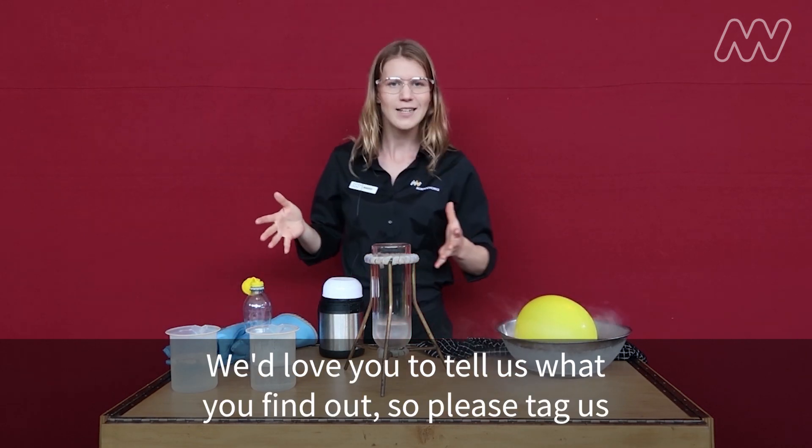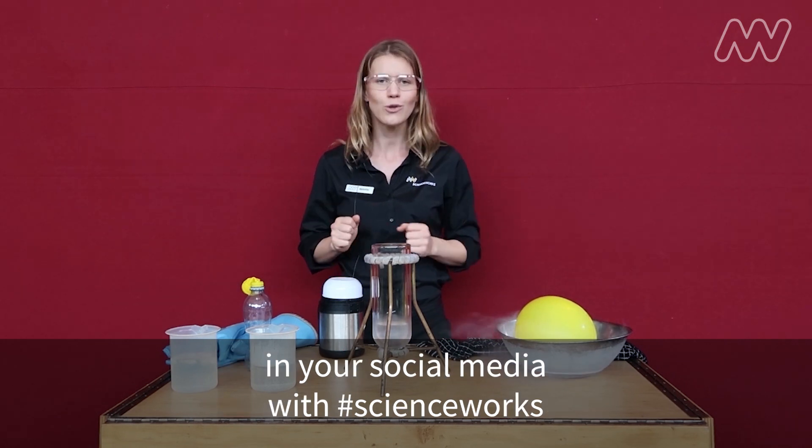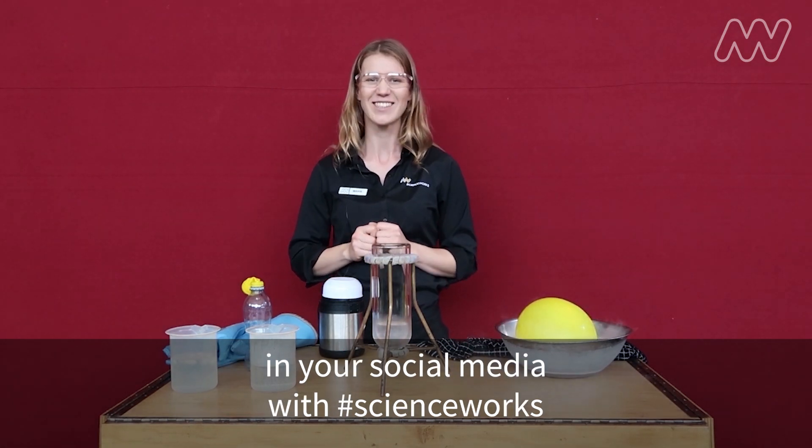We'd love you to tell us what you find out. Please tag us on social media with hashtag ScienceWorks.